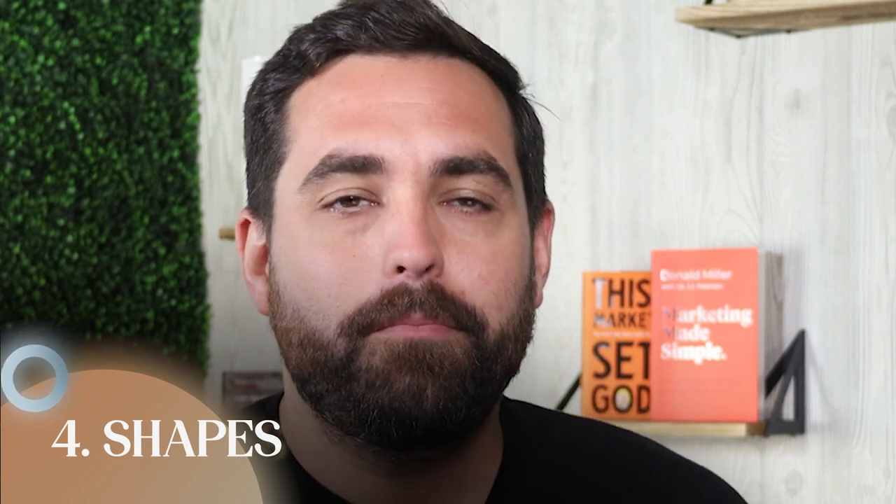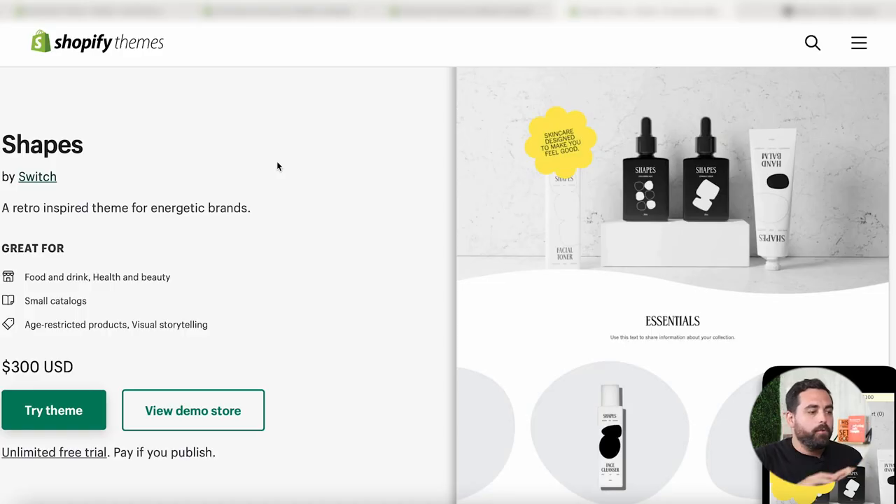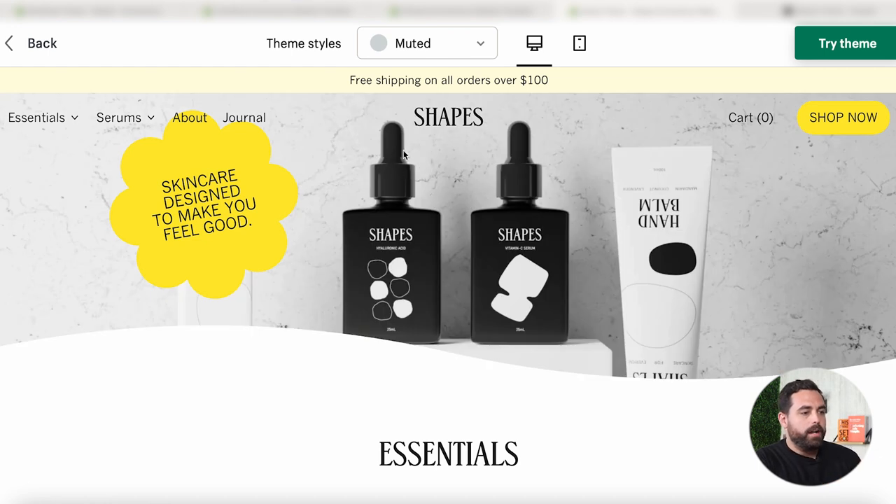The next theme is called Shapes by Switch. This is a pretty new theme, but it gives retro vibes. It has shapes — that's why it's called Shapes — and stickers. It's probably best for smaller catalogs and unique brands and stores. It has some unique sections and subtle animations, but the main feature is the shapes. They say it's great for food and drink or health and beauty, but honestly it's really good for anything. So let's hit that view demo. As you can see here, I have the theme set to muted — I'll show you the different styles for this theme so you can actually see the different shapes. This one kind of looks like a flower-type shape in the background.